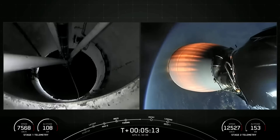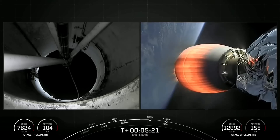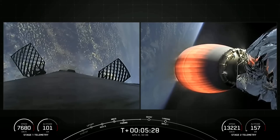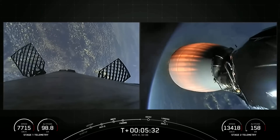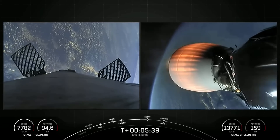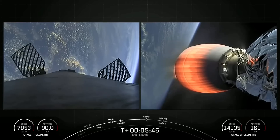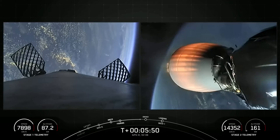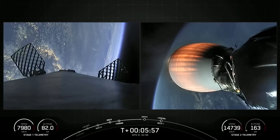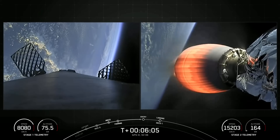The Falcon 9 supporting today's mission is performing this entry burn for the second time in its lifetime. It previously supported the Crew 5 mission, whereas those fairing halves are reentering for the first time. While Falcon 9 makes its way back to Earth, if you've ever wondered how that soot is formed — it's generated when the carbon-based rocket-grade kerosene, that RP-1, burns. Since reentry occurs with the engines reentering first, the booster basically flies right through its own plume, which deposits the soot onto the exterior of the rocket.